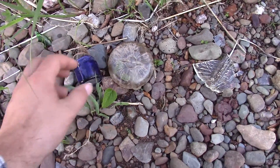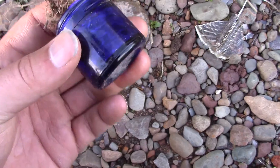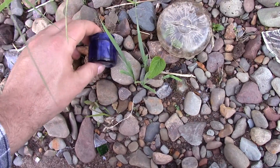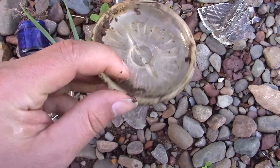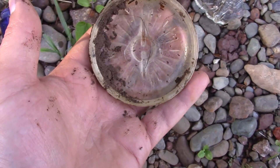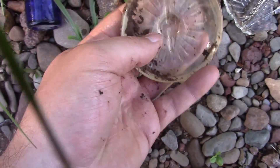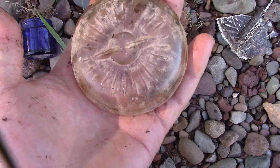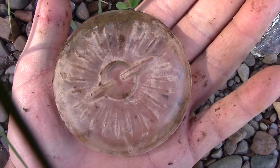I just found a couple more interesting things — another one of my favorite cobalt blue bottles, which I'll take home and clean up. And this thing — I'm not sure what it came off of but it's intact. I'm thinking some kind of old mason jar or something, maybe I'm wrong. You guys have any idea?